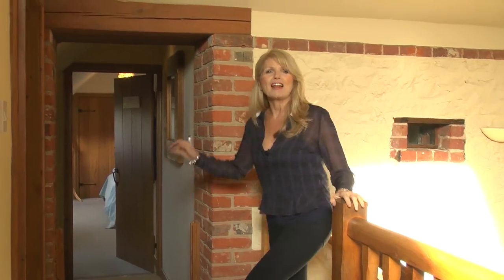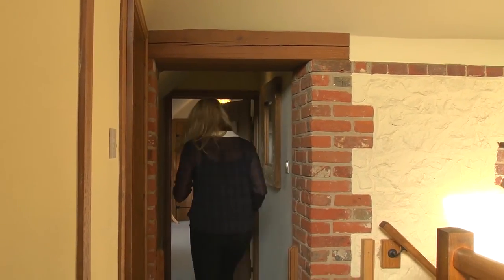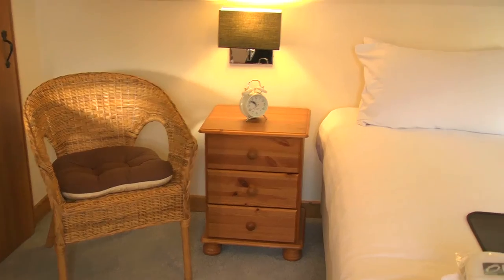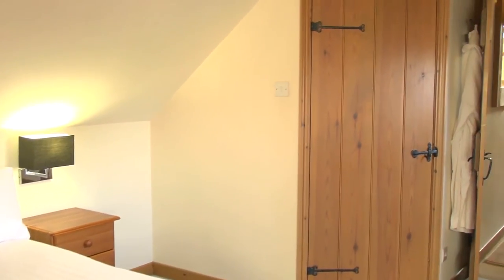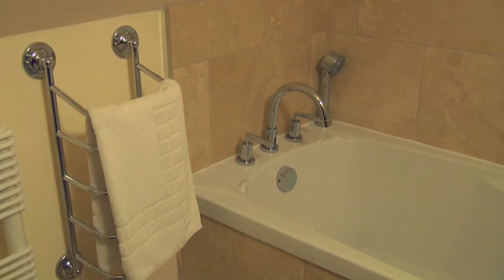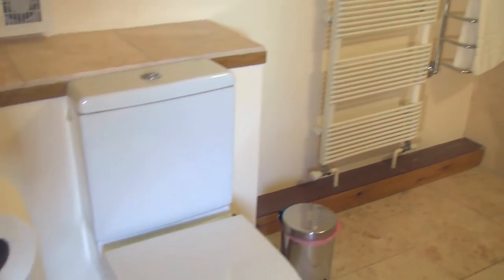At the top of the grand staircase there are safety gates in case you need them for your children, and the first of the double bedrooms is straight down here. This double bedroom has its own en suite bathroom, plenty of storage and a television. The en suite bathroom has a full-sized bath with mixer taps, a separate shower head, heated towel rail, toilet, sink and vanity mirror.